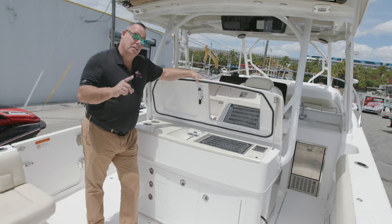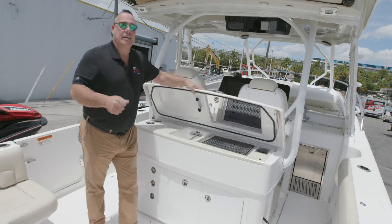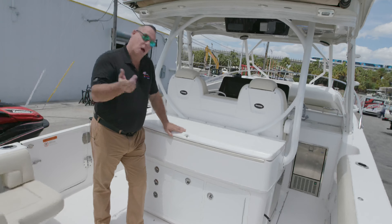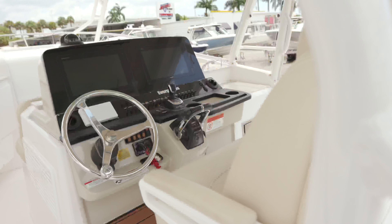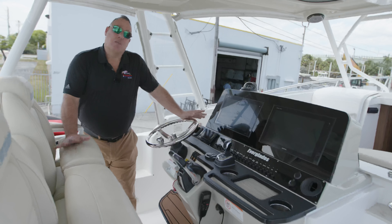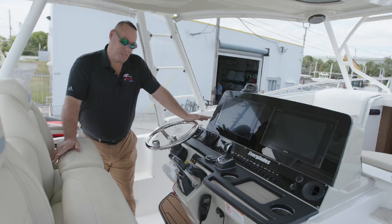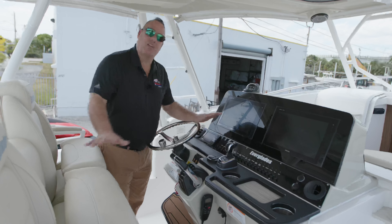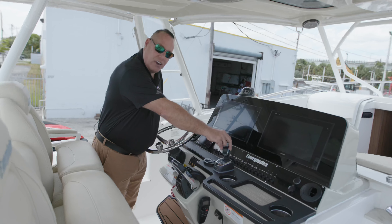Let me show you some electronics on this boat that'll make your trip a lot easier — autopilot, cruise control, full electronics. Come take a look at this dash. You're probably saying to yourself, 'Wow, this is such a big boat, I don't know if I can handle it.' Well, between the joystick and your electronics, you can park this boat sideways, parallel park it, all with the touch of a finger.